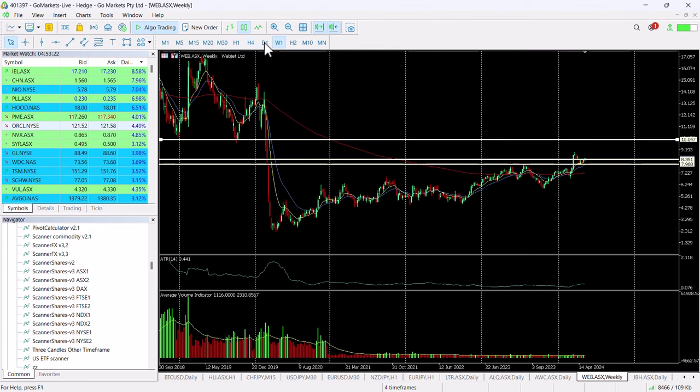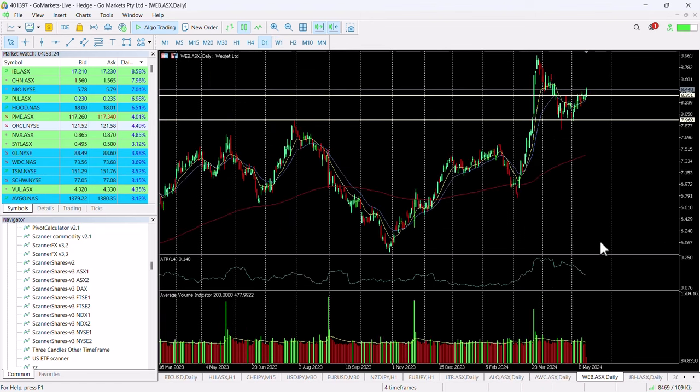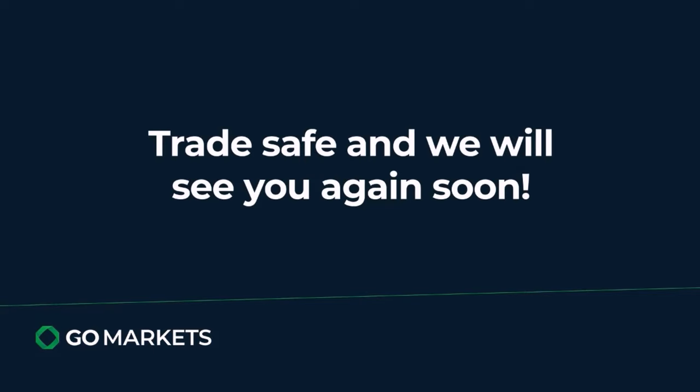One to keep an eye on, but certainly today it looks as though the buyers are in. It looks as though we've breached a key level and one to check in on in the last hour of the trading day. Trade safe and see you again soon.